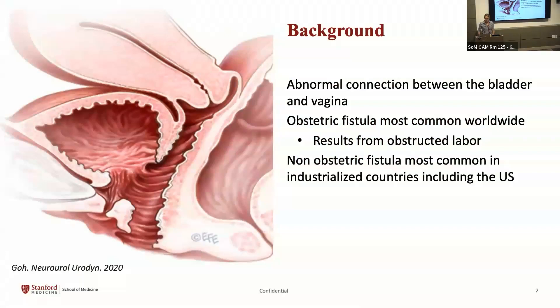Vesicovaginal fistula is a connection between the bladder and the vagina. Worldwide, obstetric fistula are most common, resulting from obstructed labor, producing a fistula more distal in the vagina that can incorporate the bladder neck or even proximal urethra. There are an estimated 2 million women in sub-Saharan Africa, the Indian subcontinent, and Southeast Asia living with untreated or undetected vesicovaginal fistula. In the U.S. and other industrialized countries, fistulas are more commonly post-surgical or iatrogenic.